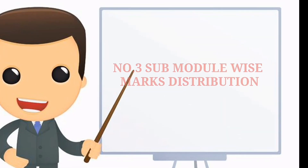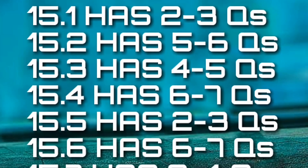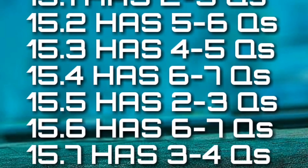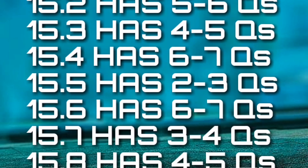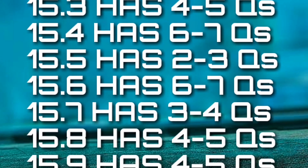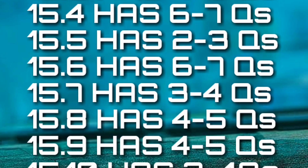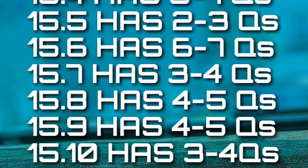Moving on towards number 3, submodule wise marks distribution. 15.1 — fundamentals — contains 2 to 3 questions; very basic yet very important. 15.2 — performance — has around 5 to 6 questions and it's level 3, so read carefully. 15.3 — inlet — 4 to 5 questions, recently asked from Trigger intro pages. 15.4 — compressor — 6 to 7 questions, which makes it one of the most important topics to be studied.